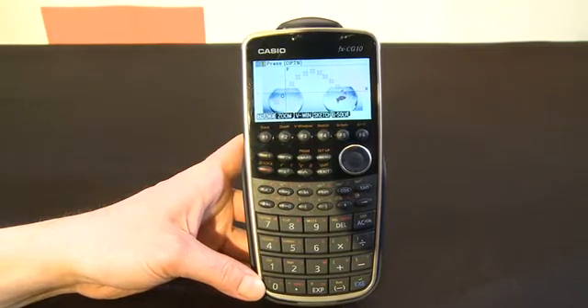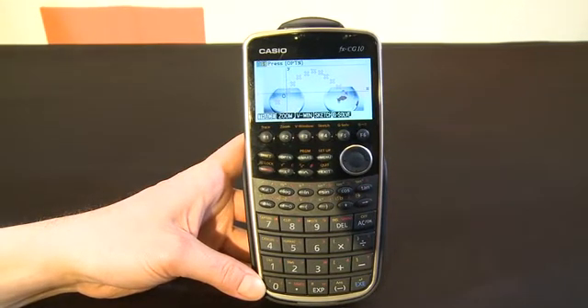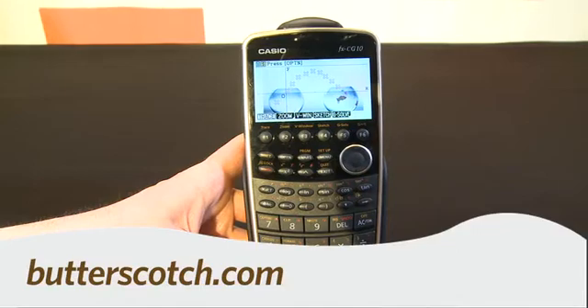So that's a quick look at the Casio Prism FX-CG10 here at Showstoppers at CES 2011. For Gadget TV First Look, I'm Andrew Moore Crispin. For more sweet stuff, visit Butterscotch.com. Thank you.